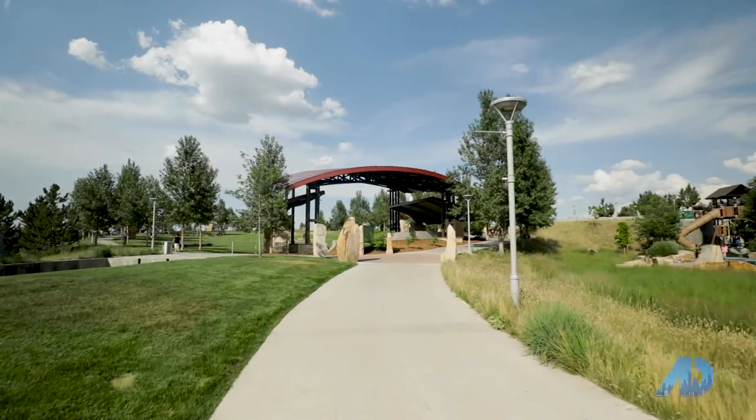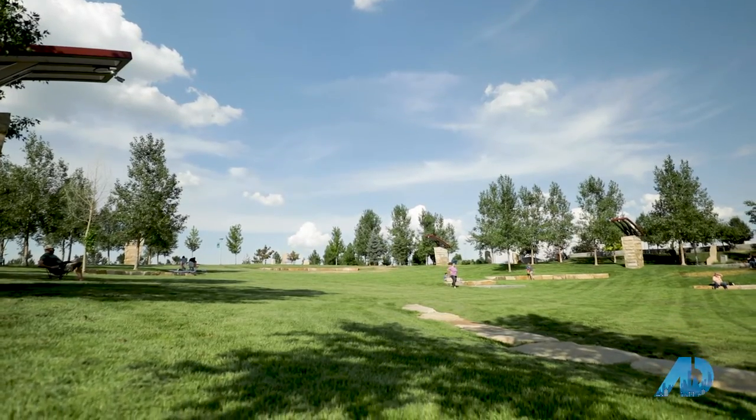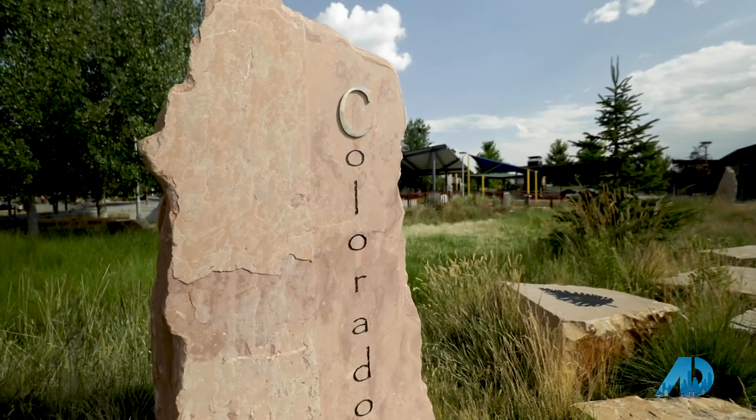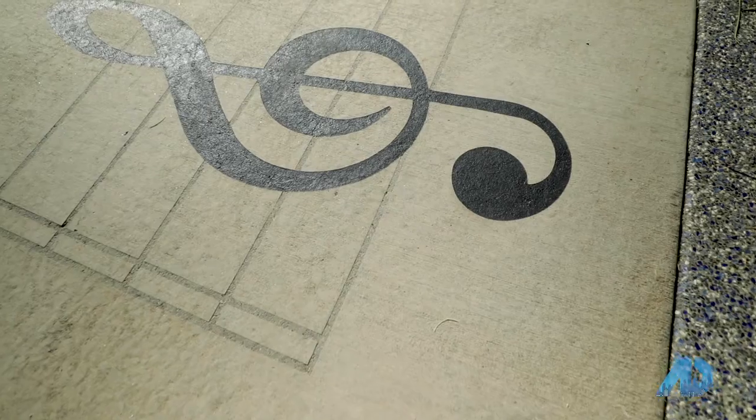Since we were at that gorgeous park-like yard, I thought I'd bring you to Centennial Center Park, which is an award-winning 11-acre park — absolutely free and such a great place to bring the family. This park includes an amphitheater, splash pad and fountains, a state-of-the-art playground featuring climbing walls and a treehouse, picnic shelters, and a variety of free community events throughout the year.